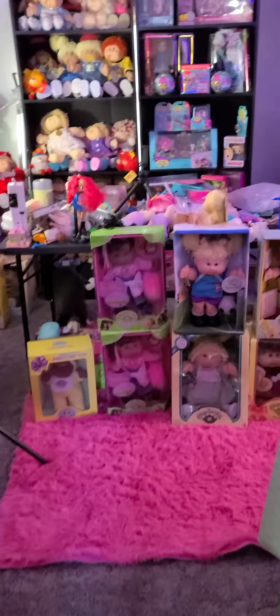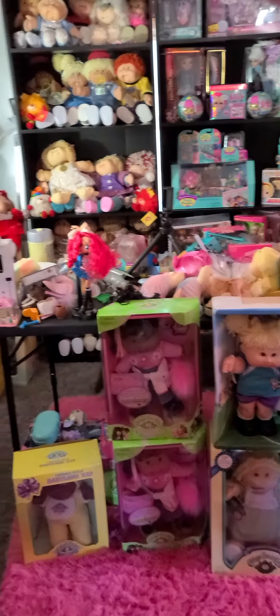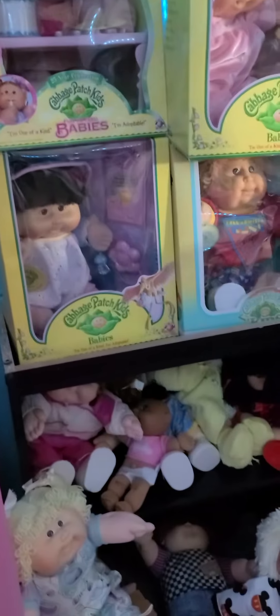Nelson and I still have some work to do. It's mostly, at this point, organizing. We have to hang a few more shelves on the walls to display all of my LOL, OMG, and Rainbow High dolls.